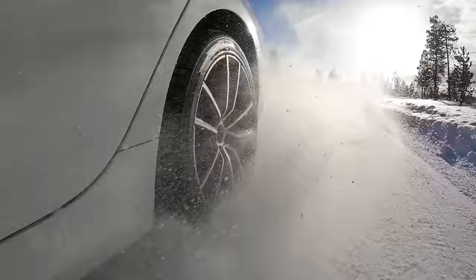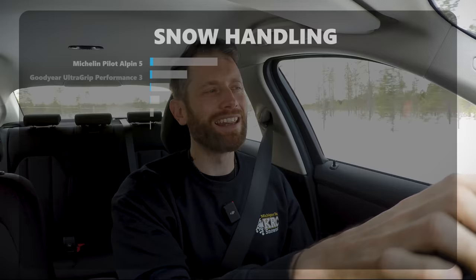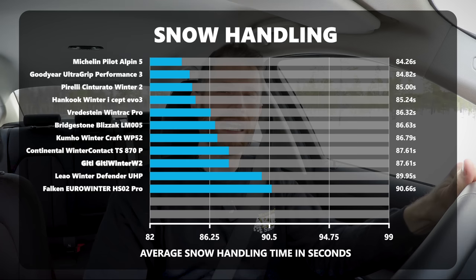The astute of you might have noticed there is a space at the top of the scoreboard. Can you guess which tire fills it? You're probably right if you know about tires. It is, once again, the Michelin Pilot Alpine 5. The French manufacturer seems to do something very special with the Pilot Alpine range, and once again this tire was just outstanding - almost in a class of its own.